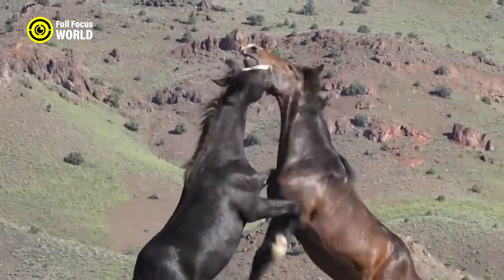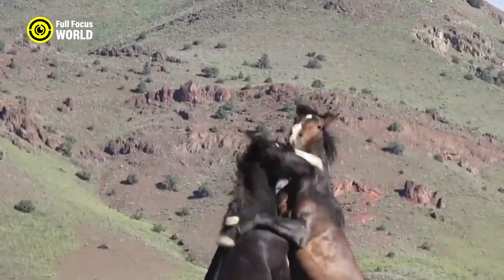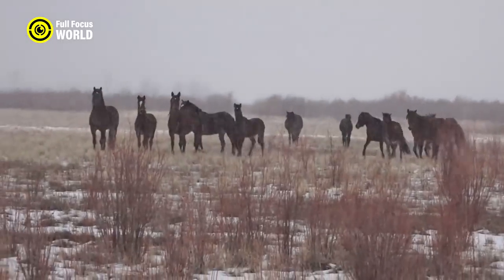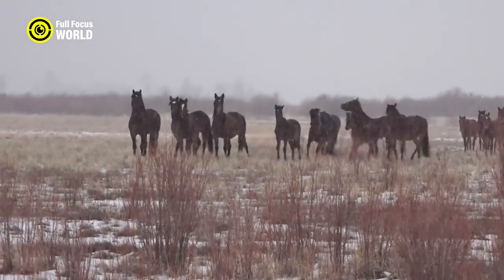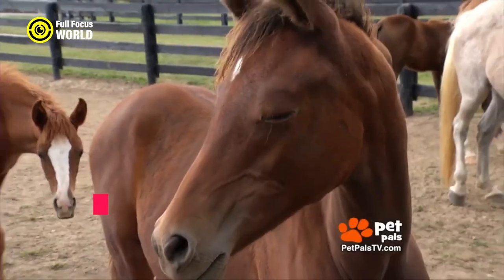On average, a healthy and fit Mustang horse can reach speeds of around 25 to 30 miles per hour (40 to 48 kilometers per hour) for short bursts. Mustangs hold cultural significance and symbolize freedom and resilience in American culture.